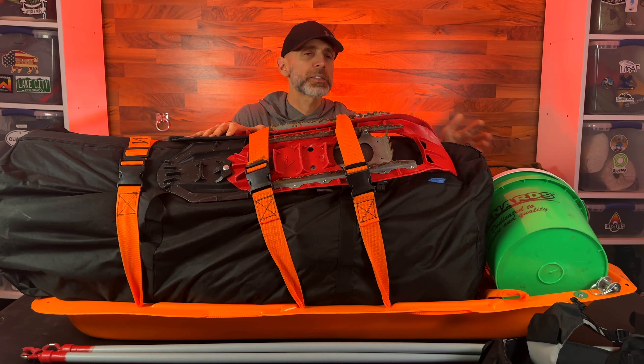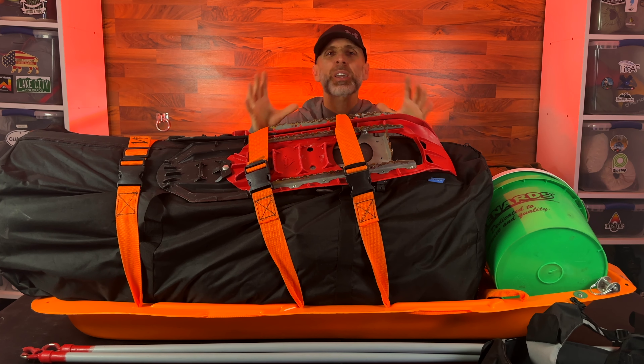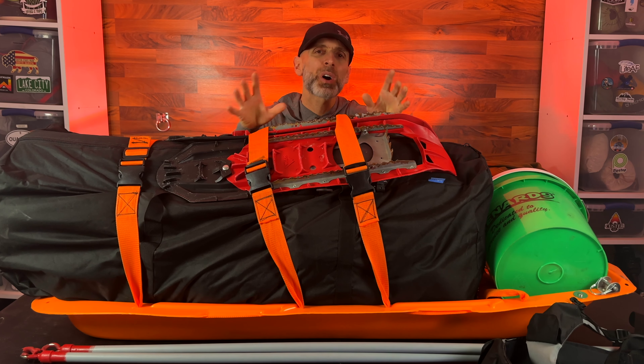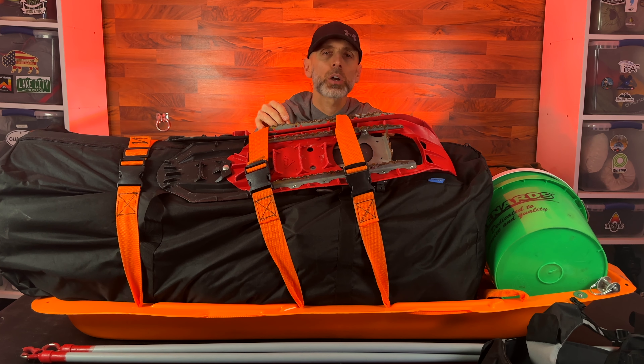Before we get into what is in my pulk here - a pulk is a sled with a couple of pulls and a harness that I pull behind me so I can carry a lot more gear than if I were wearing a backpack. If you want to see a video on how I built this pulk, I'll put a link right up in the cards.